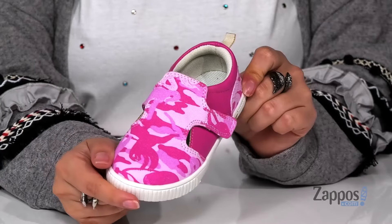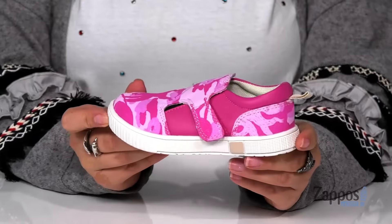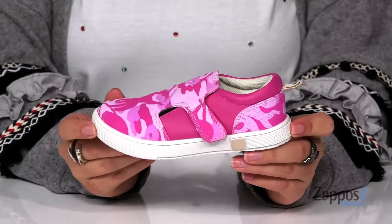I absolutely love that sloth and camo look, super cute and I think they would pair so well with some light colored jeans and a pink top.